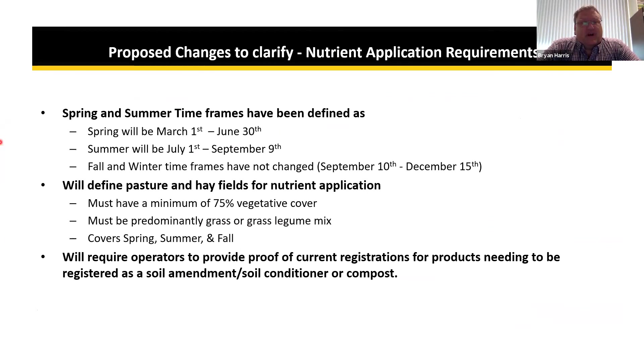Moving on to proposed changes to clarify nutrient application requirements — these have been in the works but with 2020 being the year it has been, they are still proposed. Spring would be defined as March 1 to June 30th, summer as July 1st to September 9th, and fall and winter timeframes have not changed — September 10th to December 15th, which is today's date.